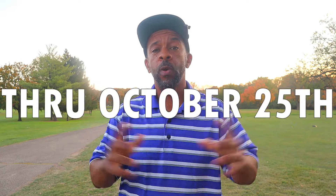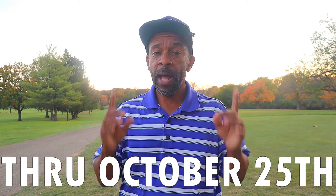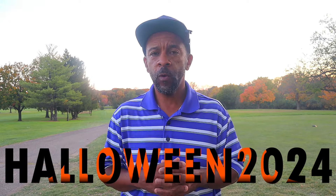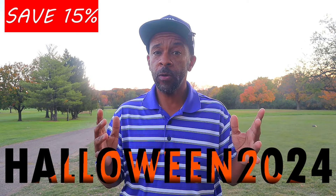Through October 25th, this video's sponsor Golf Ball Planet is running a Halloween special — use the code HALLOWEEN2024 to get 15% off your purchase plus a free mystery dozen.